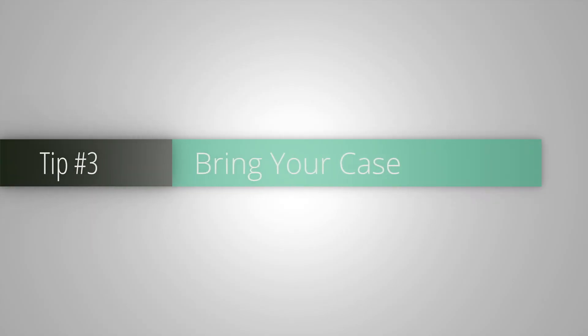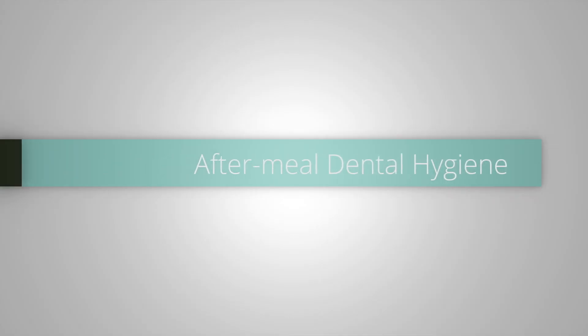Always bring your casing with you because you need a clean and safe place to store your aligners when they're not in your mouth. If you forget, you can always use tissue, but just be careful because someone might mistake the tissue for trash and throw them away.